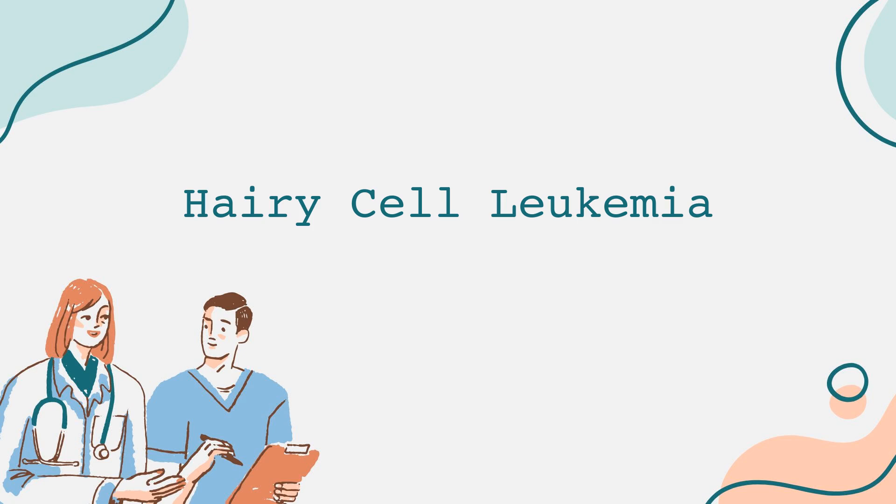Hello everyone, and welcome back to our channel. In today's video, we're going to dive deep into a rare form of cancer known as hairy cell leukemia. This condition is not as commonly talked about, but understanding it is crucial for those affected and for their loved ones. So, let's get started.